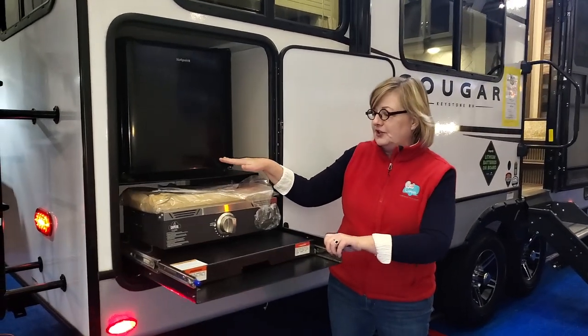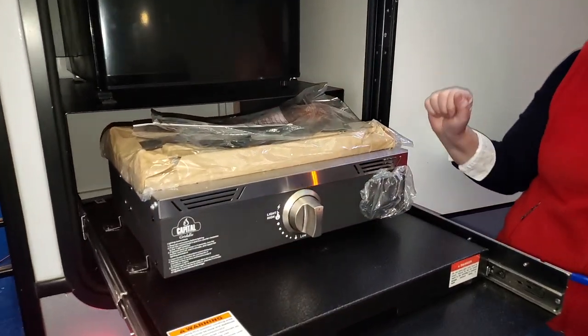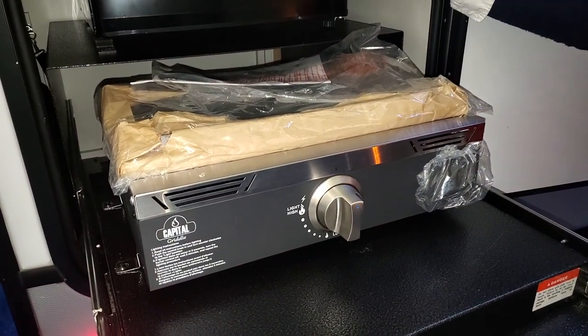Love the outdoor kitchens. I love that Keystone is now putting these flat grills on all of their outdoor kitchens. Got our refrigerator here.